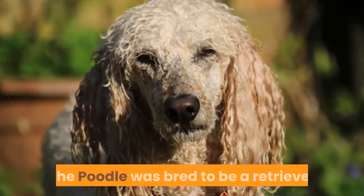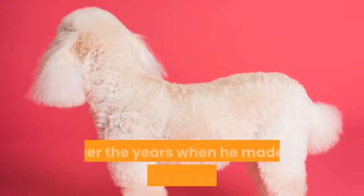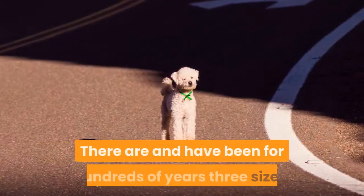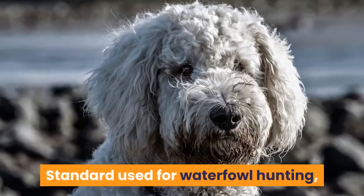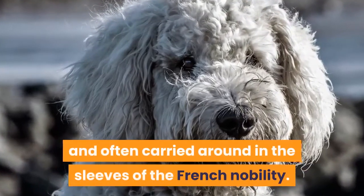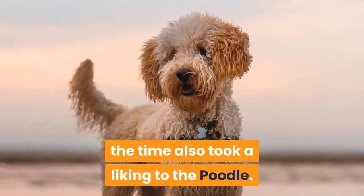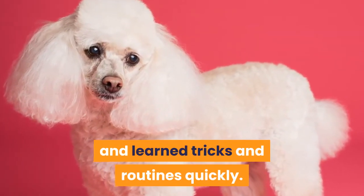The Poodle was bred to be a retriever of waterfowl originally in Germany. Over the years when he made it to France, he was bred and refined further into the Poodle we are more familiar with now. There are, and have been for hundreds of years, three sizes: standard used for waterfowl hunting, miniature used for sniffing out truffles, and toy used as companions and often carried around in the sleeves of the French nobility. The circuses and traveling performers of the time also took a liking to the Poodle.